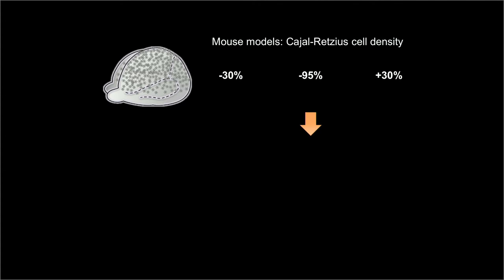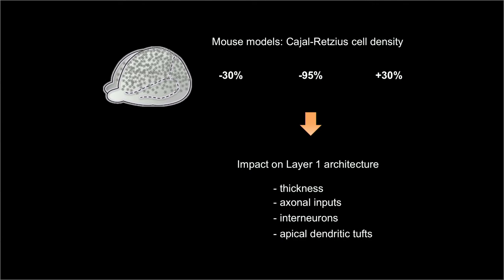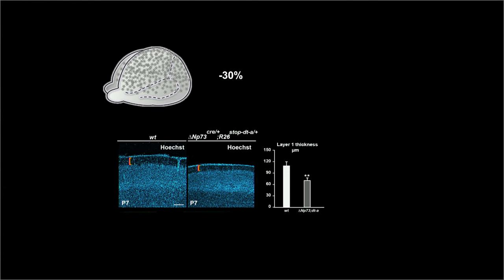We found an impact on several aspects of Layer 1 architecture: its thickness, axonal composition, interneurons, and apical dendrites of pyramidal neurons. We focused on the model with 30% reduction, which survived postnatally and consistently maintained a defect as presented here for Layer 1 thickness.